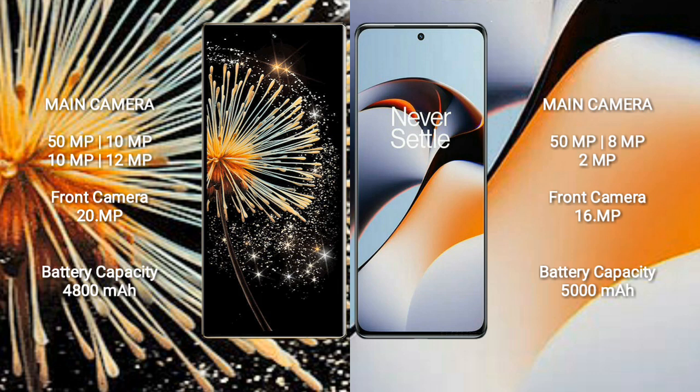The Xiaomi Mix Fold 3 packs a 4800mAh battery with 67W fast charging support. The OnePlus 11R has a 5000mAh battery with 100W fast charging support.